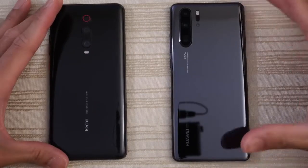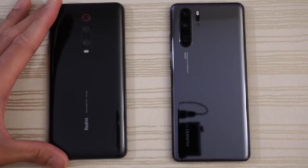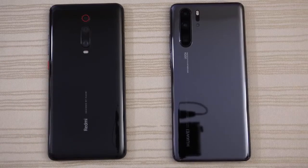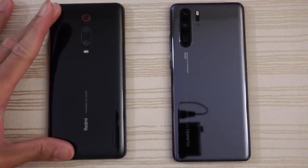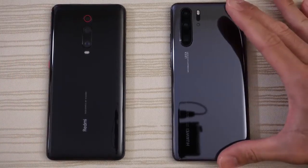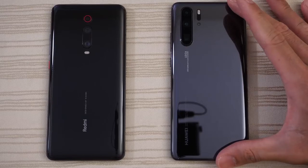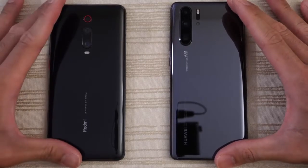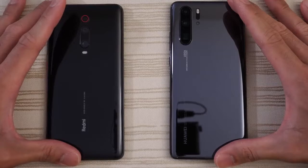This will be a speed test between the Xiaomi Redmi K20 Pro versus the Huawei P30 Pro. The K20 Pro has the Snapdragon 855 and 8 gigs of RAM. The Huawei P30 Pro has the Kirin 980 and 6 gigabytes of RAM. They're both on Android 9 and on their latest versions of their respective skins.